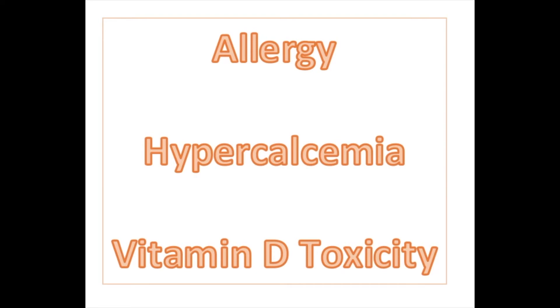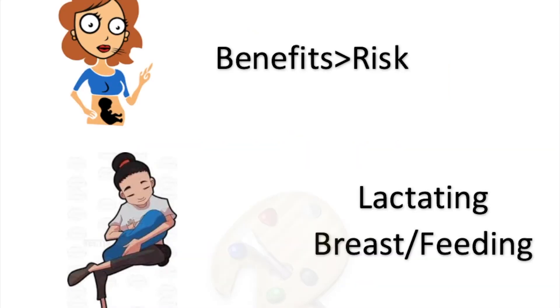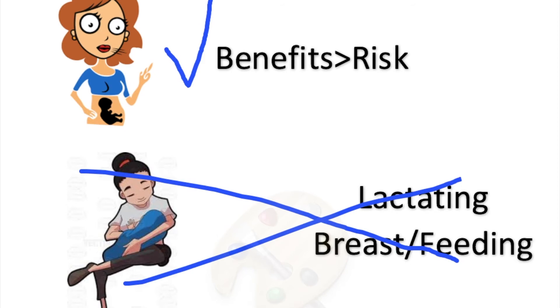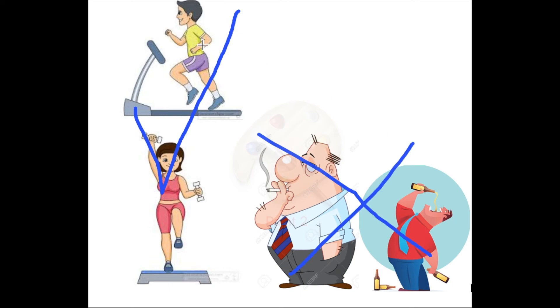Do not use if you have any allergy to any component of the drug, or if you have hypercalcemia or vitamin D toxicity, which can be exacerbated. At therapeutic levels, it can be used during pregnancy if benefits outweigh risks. Calcitriol has been associated with hypercalcemia in the baby when used in nursing mothers. Therefore, another method of feeding should be used when on this medication and lactating. Patients should also increase weight-bearing exercises and decrease smoking and alcohol consumption while using calcitriol.